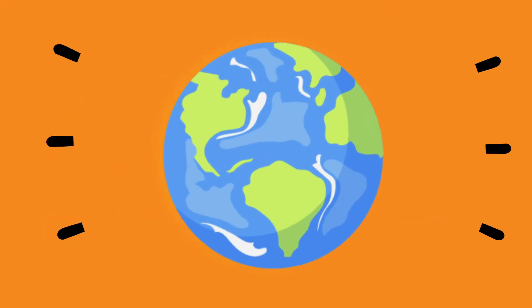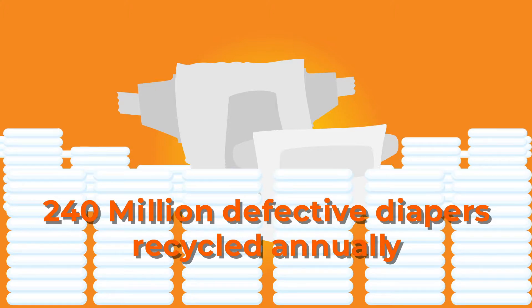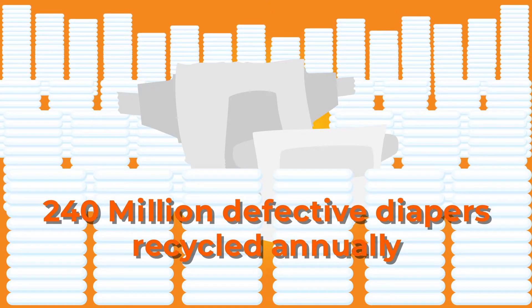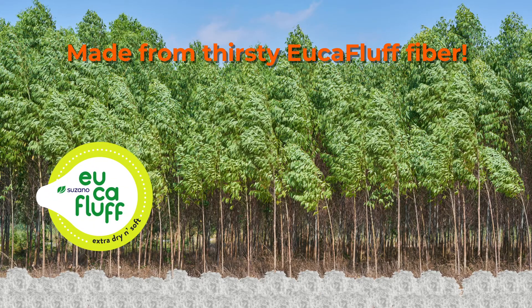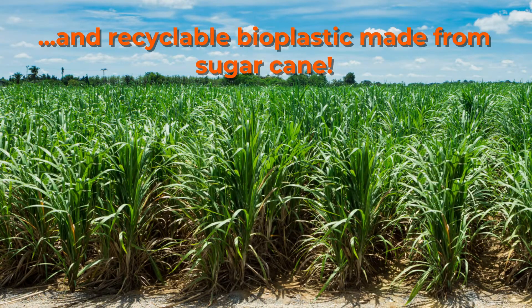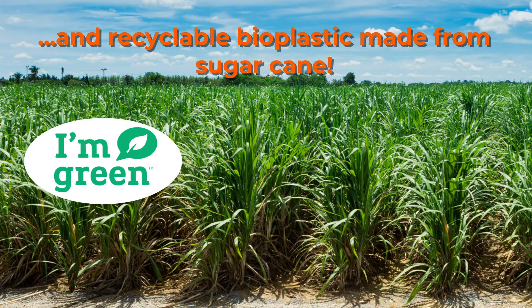We're also the most eco-friendly pee pad available because WizSmart pads are made by recycling over 240 million factory-defective diapers annually — diapers that would otherwise end up in landfills. We also use Yucca fluff, a thirsty fiber derived from eucalyptus trees, a renewable and sustainable crop. And we offer the option of renewable and recyclable bioplastic made from sugar cane, which reduces the carbon footprint.